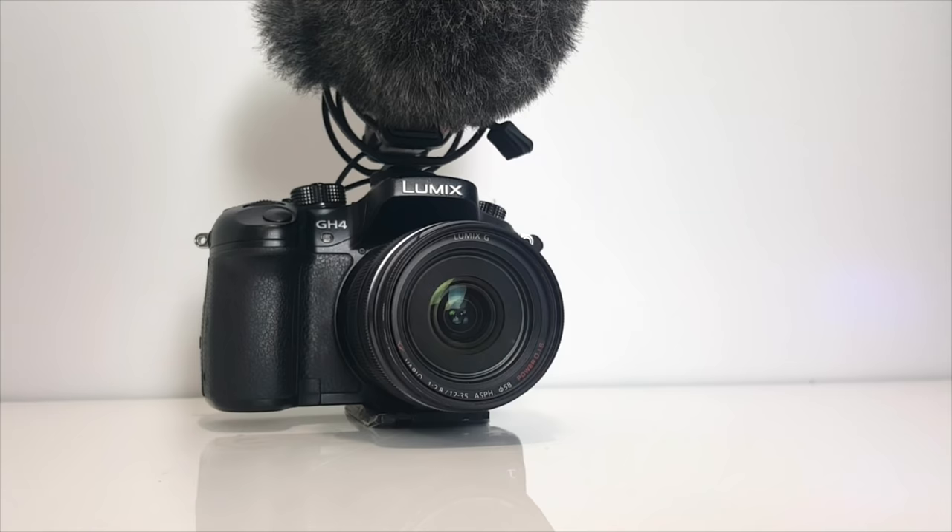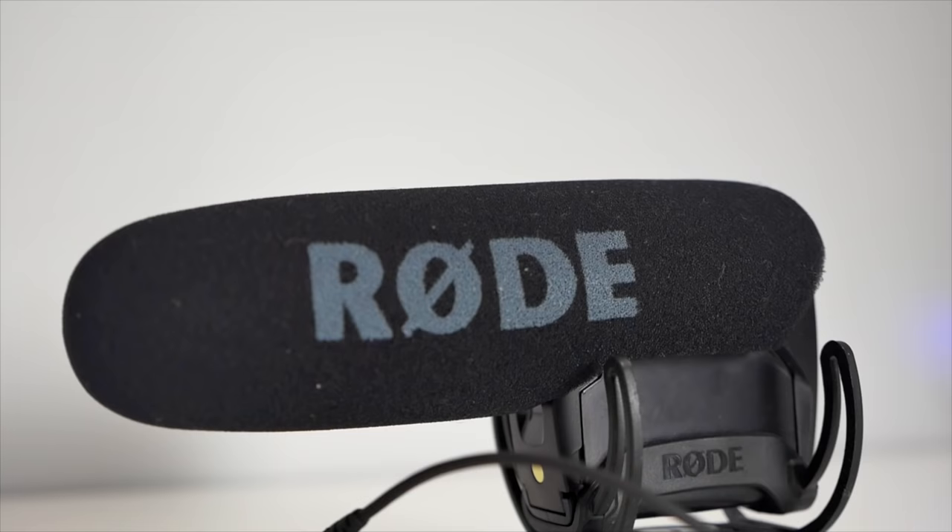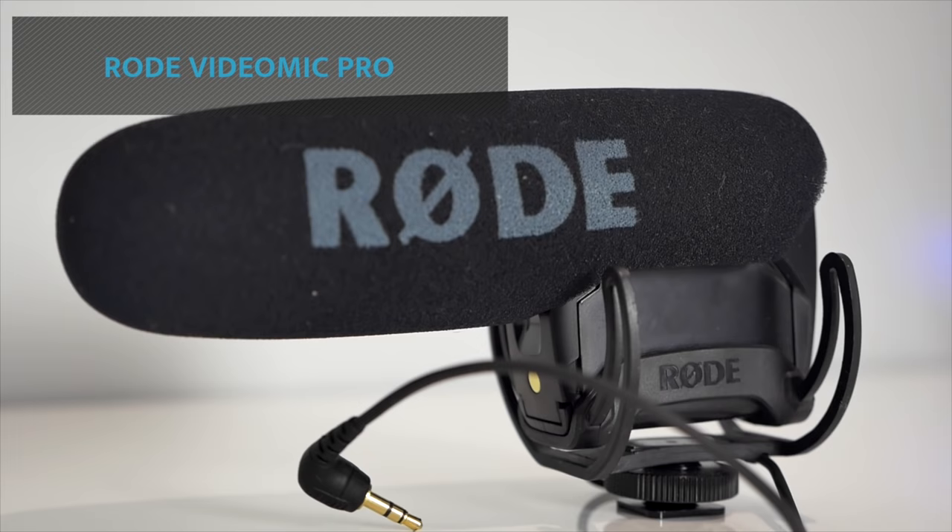If you're going to be using them outdoors in windy situations, then you can add a windsock or a dead cat in order to help reduce the wind noise going through the microphone. This is the Rode VideoMic Pro, and it's the shotgun microphone I use in most circumstances when I'm not interviewing.